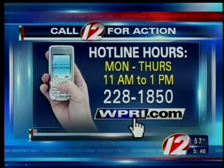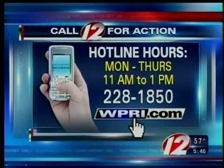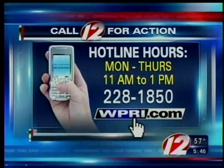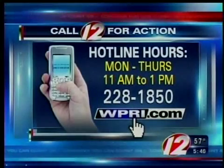If you have a consumer problem you need help solving, contact our Call 12 for Action Center Monday through Thursday from 11 until 1, hotline 228-1850. Or if you're interested in becoming a Call 12 for Action volunteer, you can call that same number you see right there on your screen.